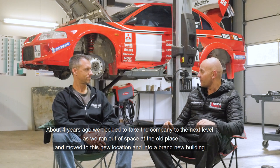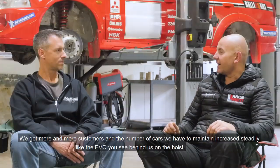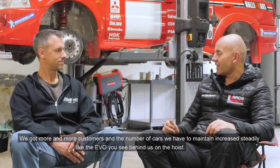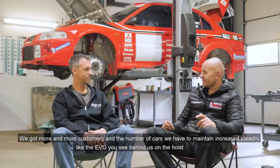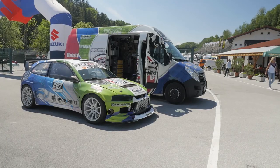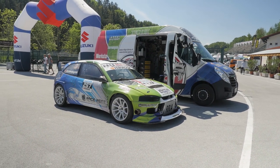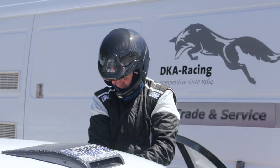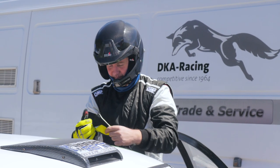Four years ago they decided to build a new facility as they had outgrown their previous space — they relocated, rebuilt, and naturally gained some new customers. They work on the vehicles constantly, including customer cars like the Mitsubishi in the background. RaceRent's customers are certainly looked after, with Wolfgang and the crew taking care of all the logistics. The driver only needs to turn up to the track and race.